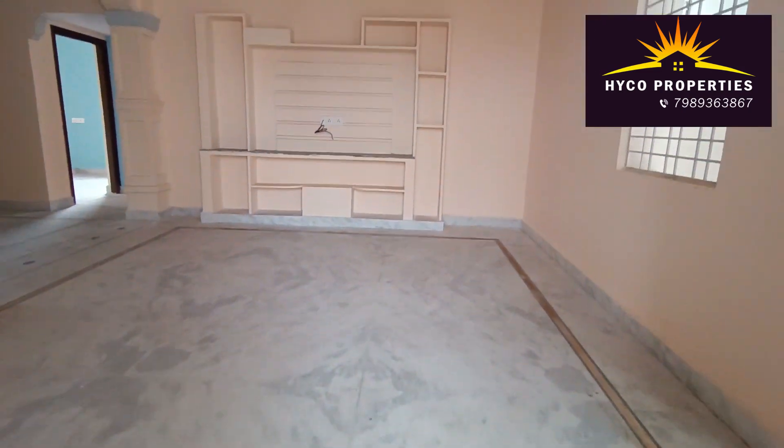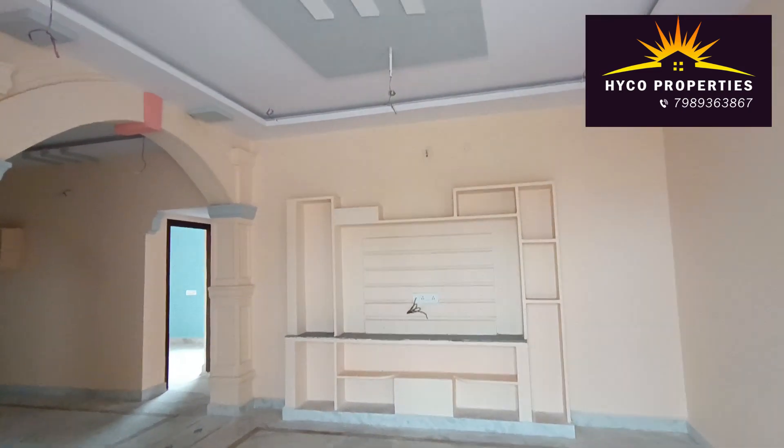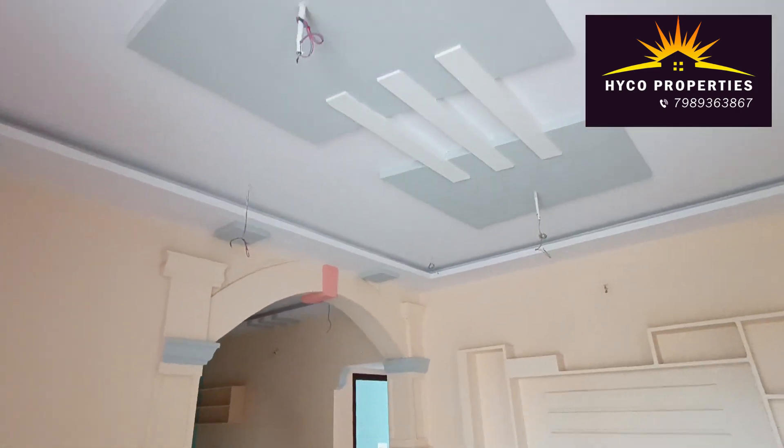The floor has marble flooring, and the TV unit is also there, and the false ceiling is there too.